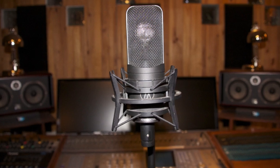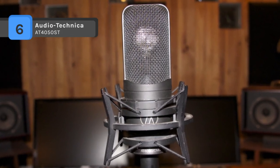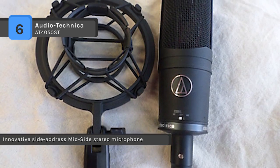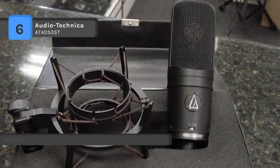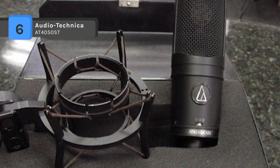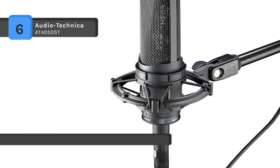The Audio-Technica AT4050ST is an innovative side address mid-side stereo microphone engineered for professional recording, broadcast and sound reinforcement. It has dual diaphragm capsules which maintain precise polar pattern definition across the full frequency range. The transformerless circuitry virtually eliminates low frequency distortion and provides superior correlation of high speed transients.